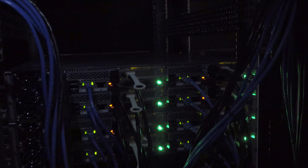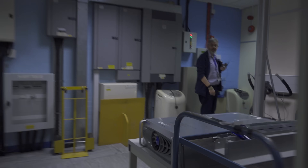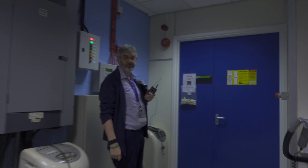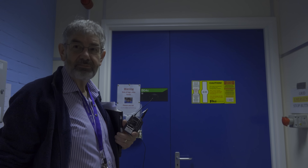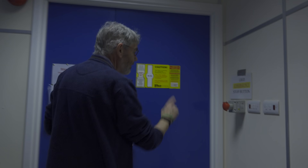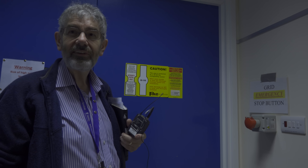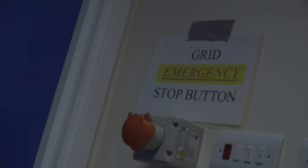So these are compute nodes. How many computers are in each one of those blocks? In this particular one you've got one, two, three, four, five, six, seven, eight — there are eight individual blades in this blade enclosure. You asked about the big red button? That's the big red button. That would turn it off? Yes, basically if I press that then everything will die immediately. Okay, let's stay away from the big red button.